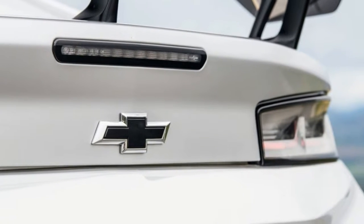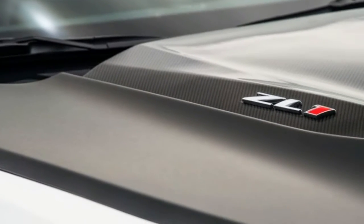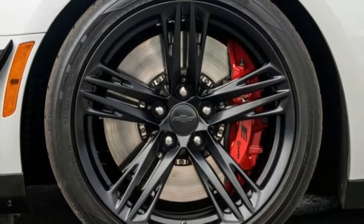The rubber is wrapped around forged aluminum wheels one inch smaller in diameter than the regular ZL1s. Along with the tires, compared with the non-1LE, those rollers save 13 pounds of precious rotating inertia and unsprung mass. The other half of the chassis performance comes from